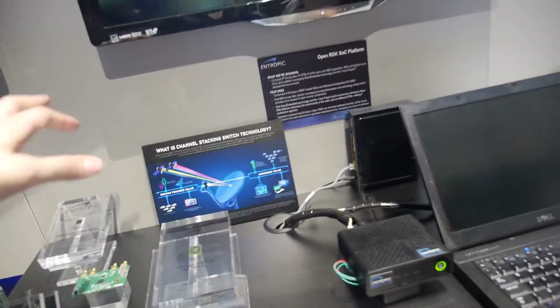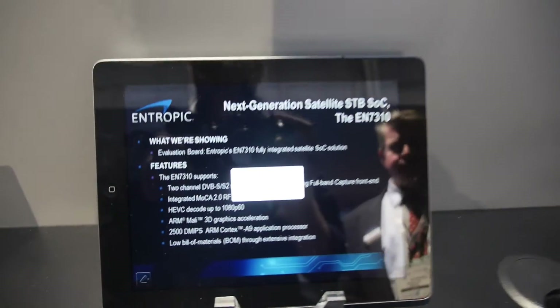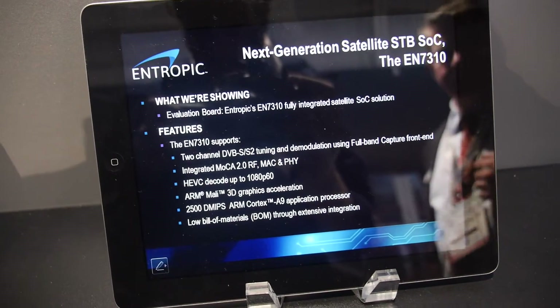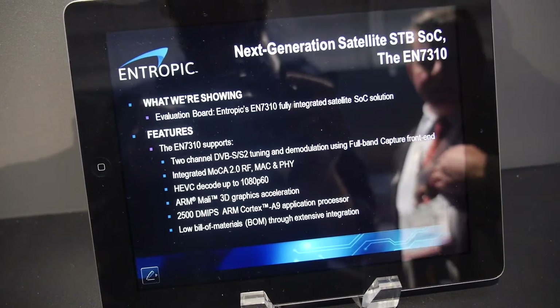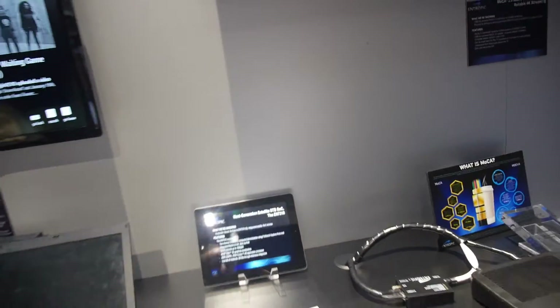What we're showing here is that the RDK can be developed on an Intel platform and then run seamlessly on an ARM platform as well, giving you a quick development platform. You can develop your software for your set-top box and then seamlessly move it over onto your hardware, developing chips and software in parallel. This is the next-generation satellite set-top box SOC, running an ARM Cortex A9, with a low bill of materials through extensive integration. We have chips with single cores and dual cores, and in the future they will also have quad cores.